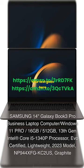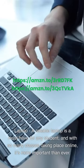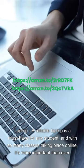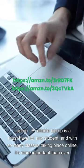Samsung 14-inch Galaxy Book 3 Pro Business Laptop — Windows 11 Pro, 16GB RAM, 512GB storage, 13th Gen Intel Core i5-1340P processor, EVO Certified, lightweight 2023 model. A reliable laptop is a must-have for any student, and with so many classes taking place online, it's more important than ever.